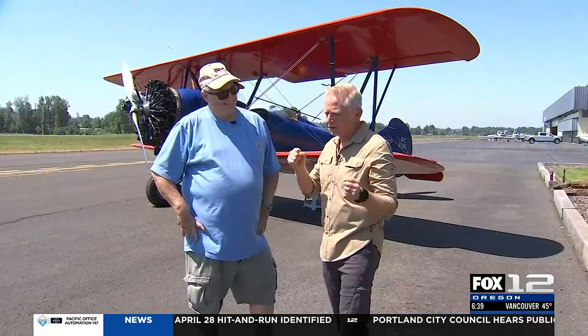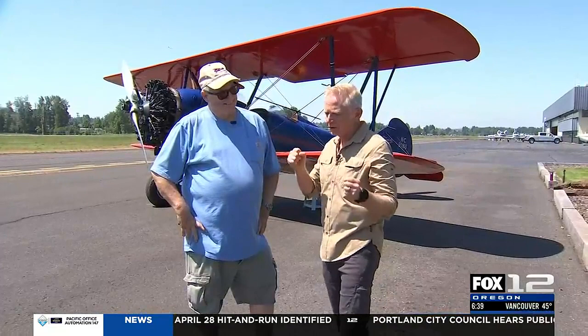Oh, I'm so excited today. We are going on Jim's biplane rides. This is Jim, there's the biplane, and this is not your first day, right? Tell me that.